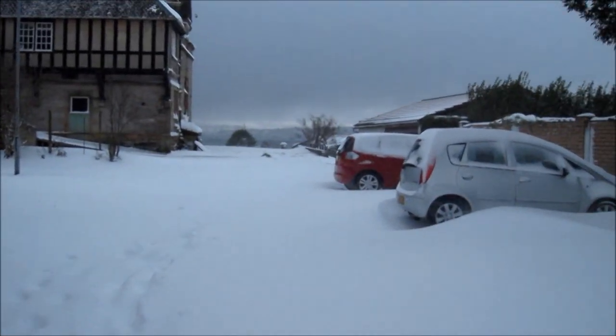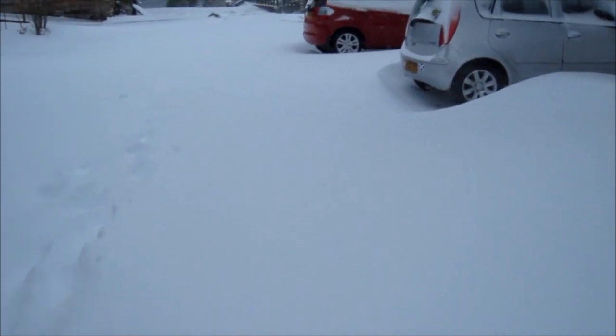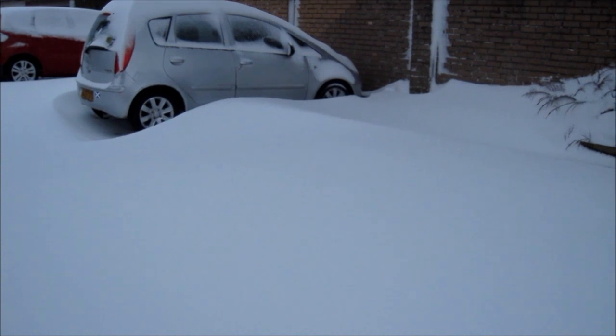I'm just doing the mad dash into town — oh, it's blowing wild. Just going to see if there's anything left in the shops because I don't know how long this is gonna last. It'll probably last overnight and that'll be about it, but we'll see. All right, back soon.